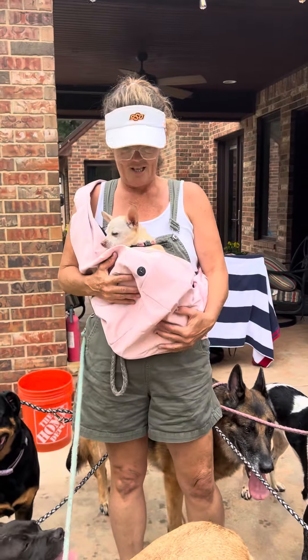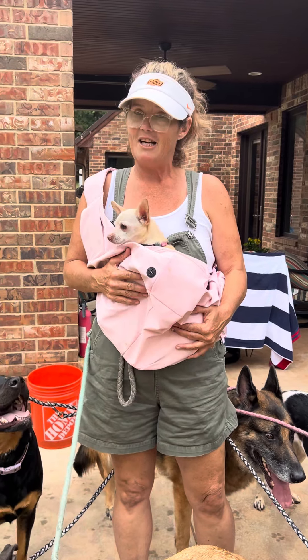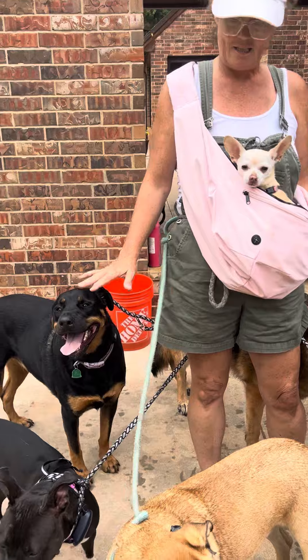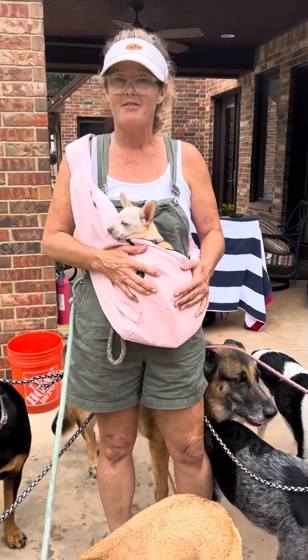Y'all listen up. You know, I walk this dog, the tiny dogs all the time, and I like to carry him because it's a little much right here to be down on the ground. This is the best papoose I have found.